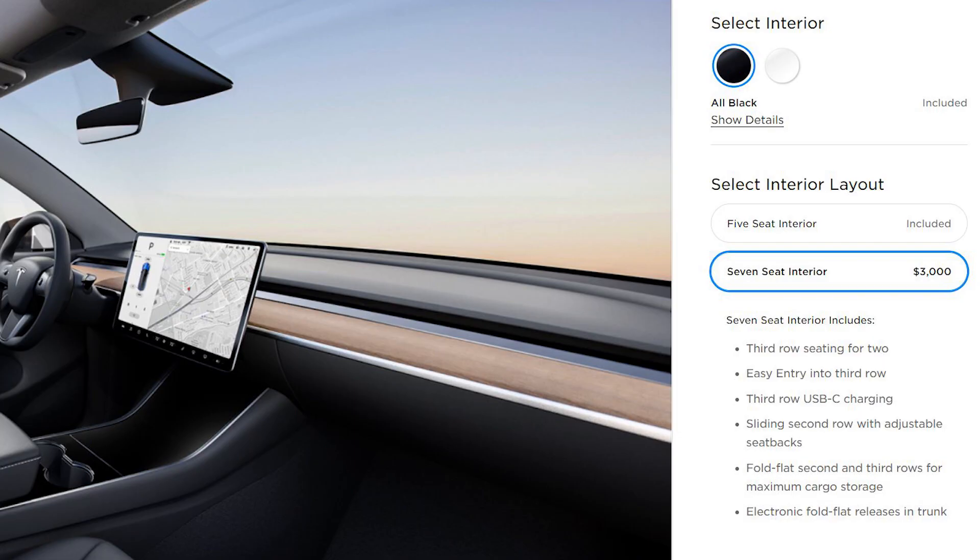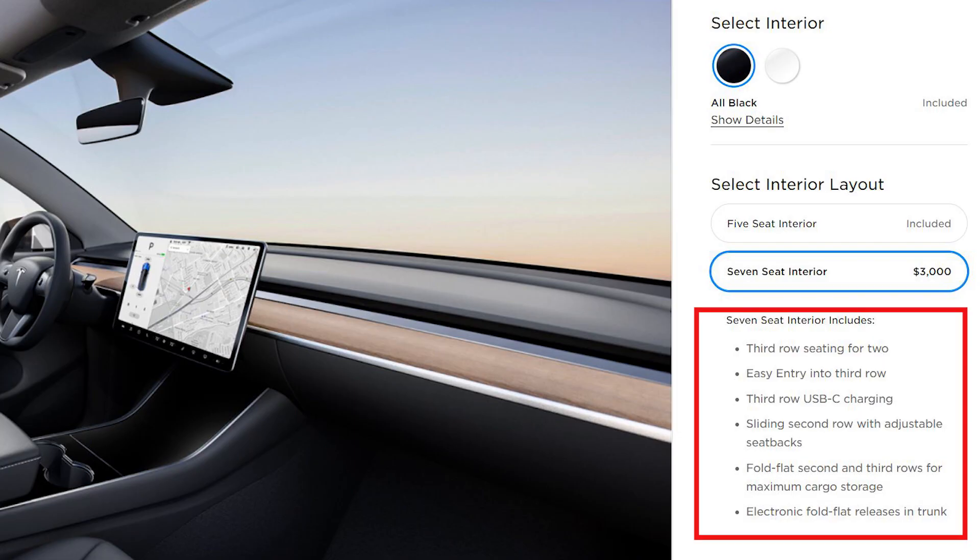The standard range Model Y was not the only exciting thing that happened last night in Tesla's online order configurator. Tesla also released the much awaited seven-seater configuration for the Tesla Model Y. Many people have been waiting for this option, and it looks like Tesla opened it up for orders. With the two third row seats, you get easy entry into the third row, third row USB-C charging, a sliding second row with adjustable seat back, full flat second and third rows for maximum cargo storage, and an electronic full flat release trunk. We don't know what those seats look like — nobody has a picture of what Tesla is really planning for those two extra seats.